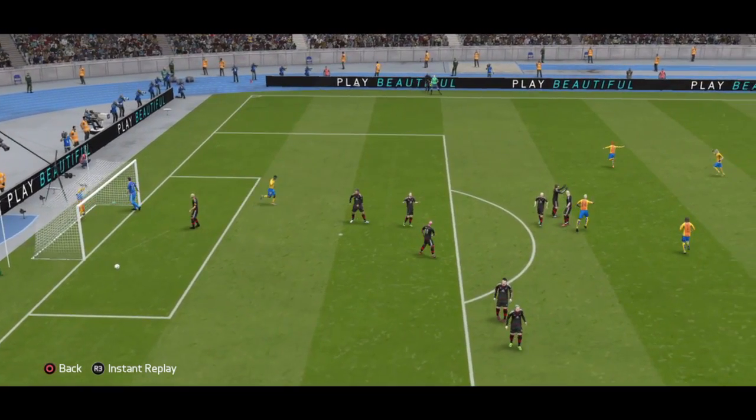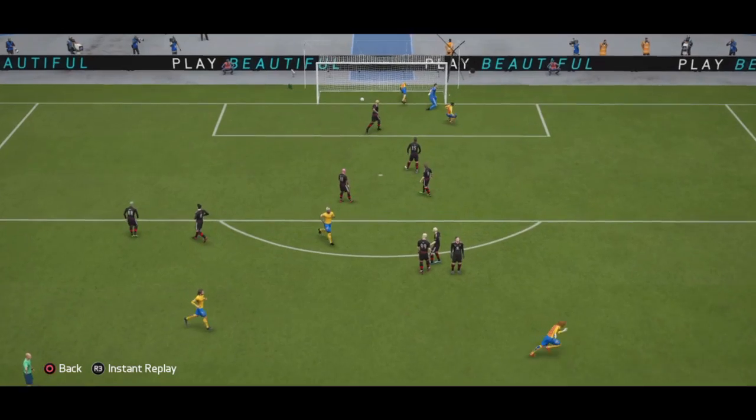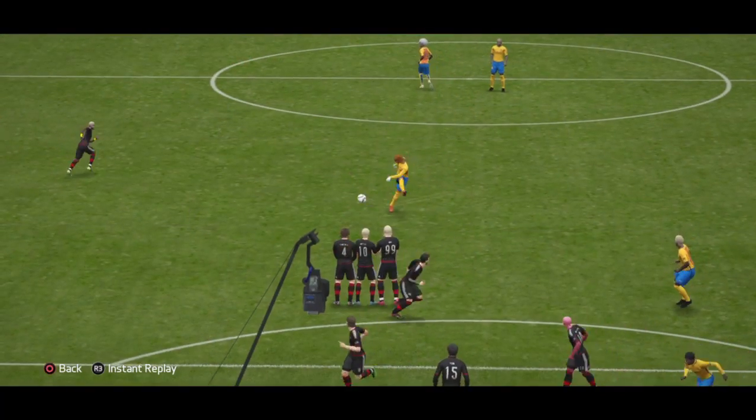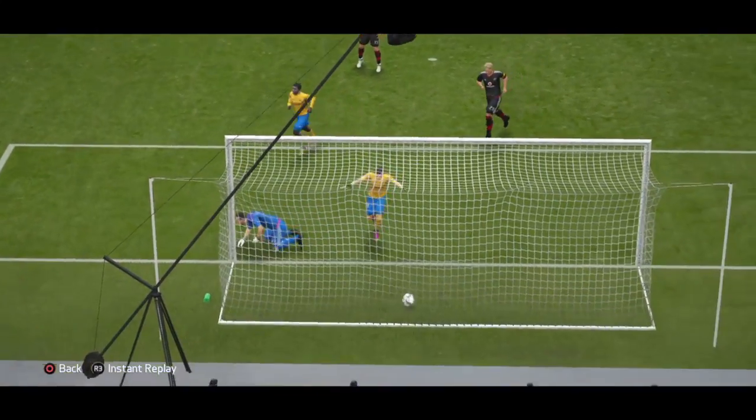That's a terrific free kick and the goalkeeper given absolutely no chance. To beat the keeper there from that distance it takes a lot of technique and a lot of power.